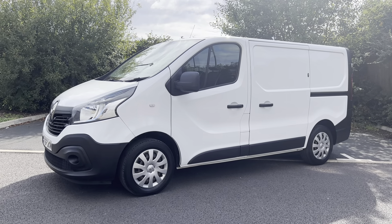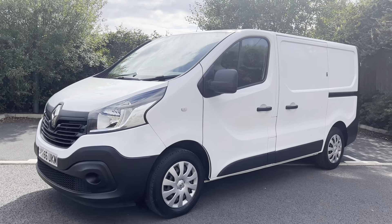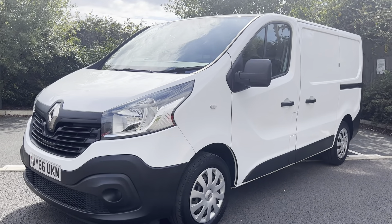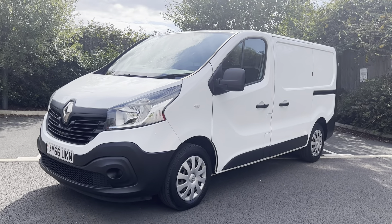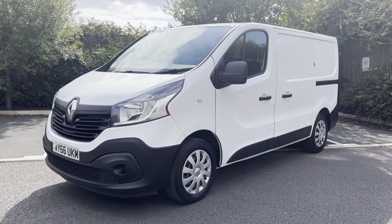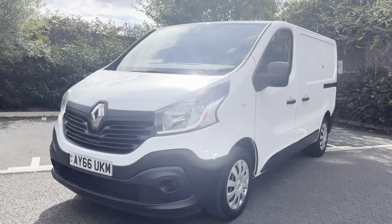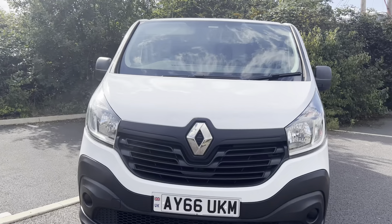It is a one-keeper from new vehicle. It has covered 99,000 miles. It's got some nice extras on it — you've got some lovely racking in the back, you've got some security locks on the side of it, we have reverse parking sensors on it as well. Normal specification for business is electric windows, electric mirrors, and your Bluetooth telephone and music.